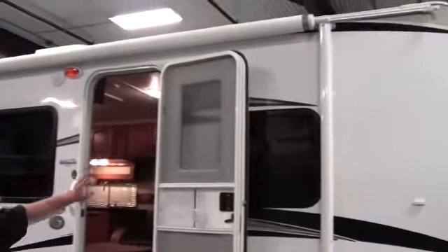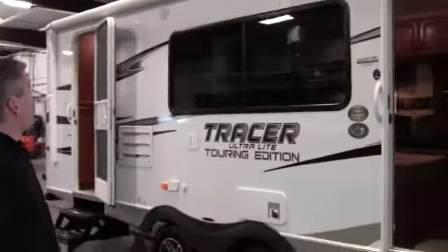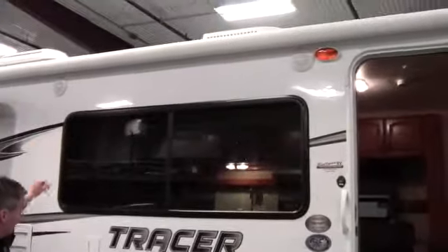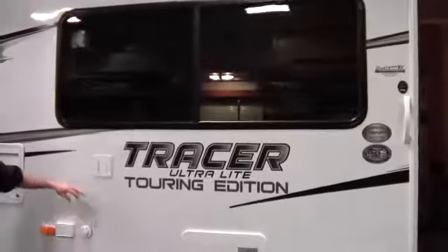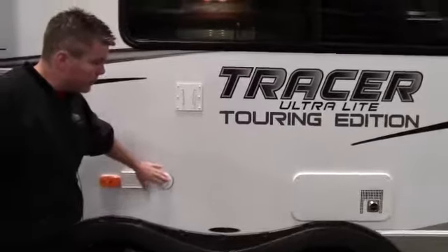Next we've got a really long awning that covers both doors on this camper. And then you've also got outside speakers right up above. You can take the TV from inside and put it right on here, and then you've got your power and your cable right here.